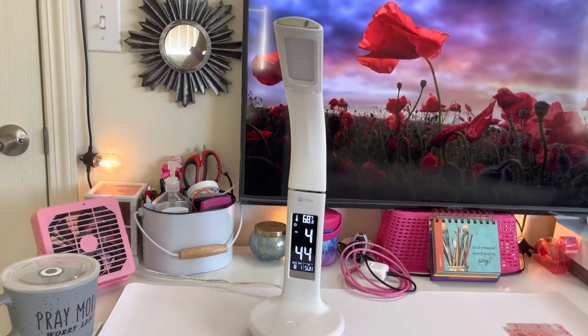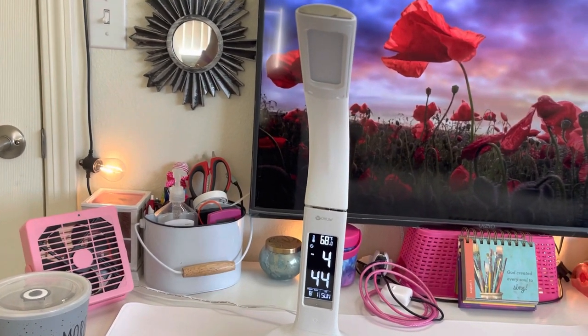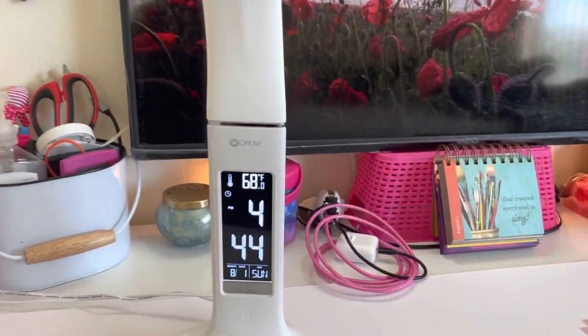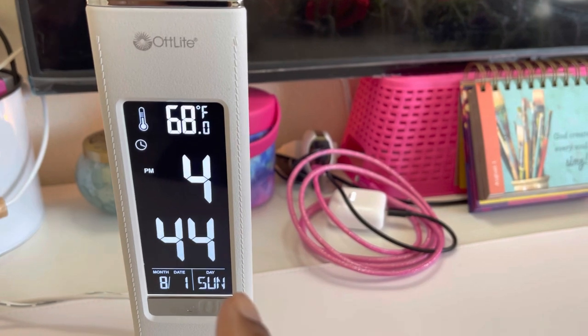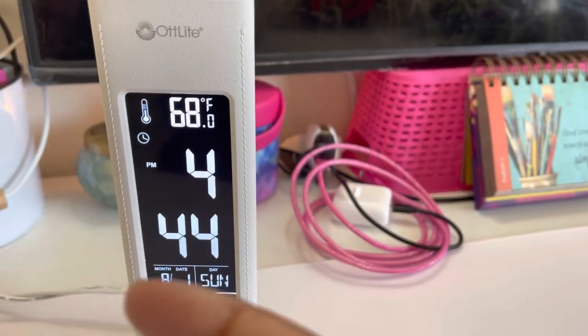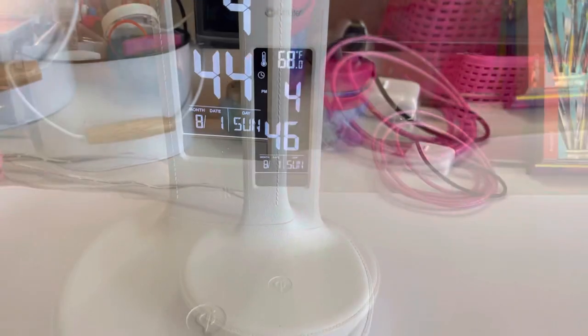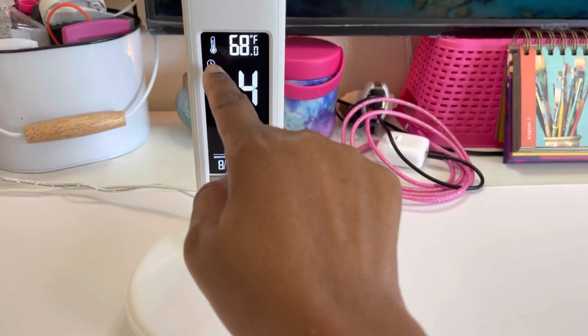This desk lamp does everything, okay? You don't need nothing else. It has a clock, it has the date, it has the day, it has the time, it has the temperature. What more do you want? And wait, I almost forgot — it has an alarm as well.